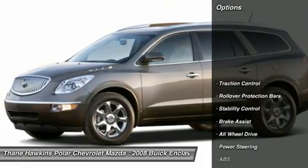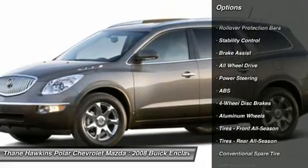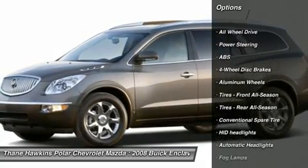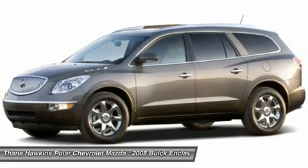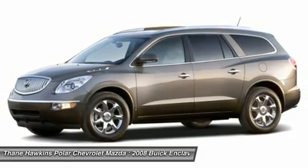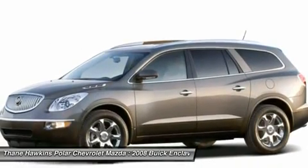Here are some of this vehicle's great options: stability control, power passenger seat, power lift gate, anti-lock braking system, all-wheel drive, steering wheel audio controls, traction control, adjustable steering wheel, power steering, and four-wheel disc brakes.